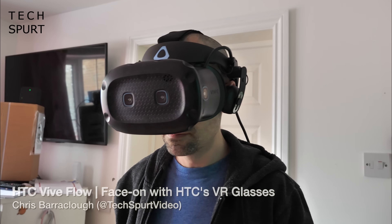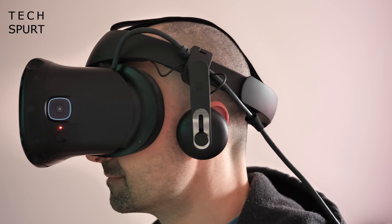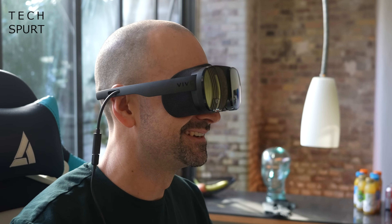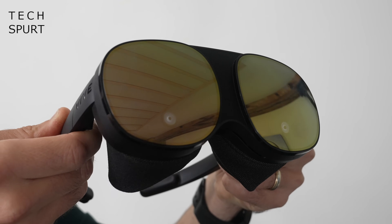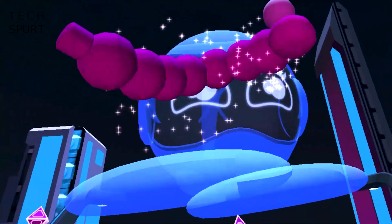HTC's main business these days is pumping out clever industry-leading VR headsets, but its latest effort, the HTC Vive Flow, is a very different beast indeed. These are portable VR glasses as opposed to a full-on headset, which can stream content from your Android phone straight to your face in a proper immersive fashion.